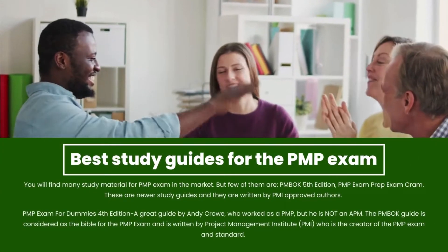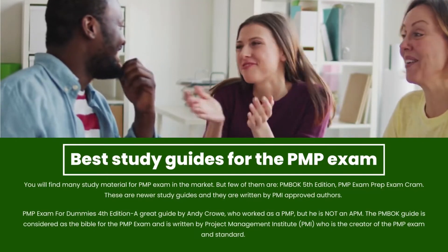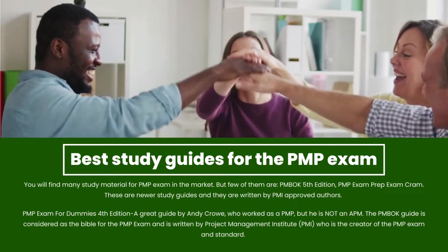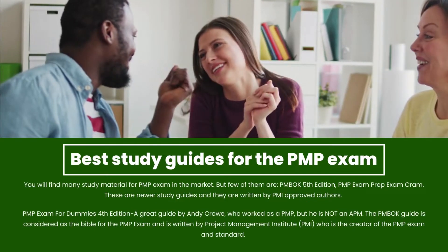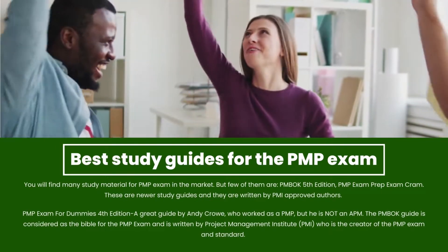You will find many study materials for the PMP exam in the market, but few of them stand out. These include the PMBOK 5th Edition and PMP Exam Prep Exam Cram — these are newer study guides written by PMI-approved authors.